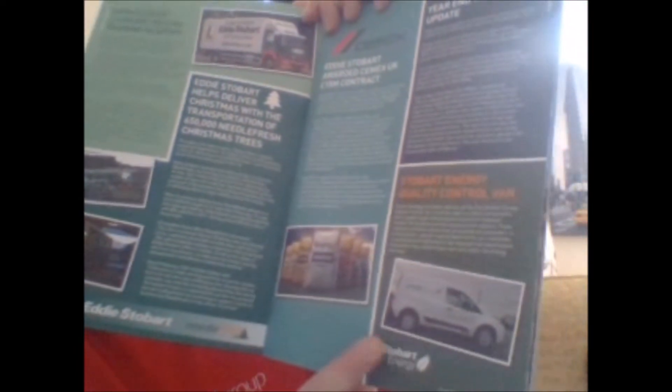Underneath there we've got Stobart Energy vans — the Stobart Group has some brand new vans, which is a bit unusual. These are quality control vans and they'll be going up and down the country taking samples of where they get their materials from for the Stobart Group biomass operation. That's basically all that story is telling.